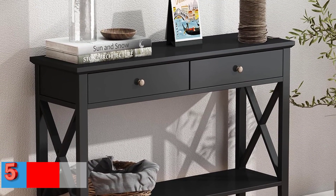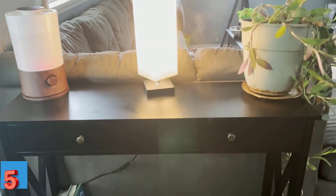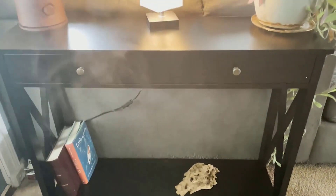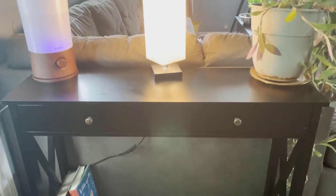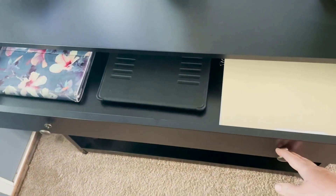Number 5 — Best Sturdy: Choo Choo Oxford Console Table. Choo Choo's simple yet classy console table is made of sturdy hardwood solids and provides a retro look to the surroundings. Measuring 13.8 by 39.4 by 31.5 inches, this table is appropriate for the hallway and the living room. Moreover, its two drawers and storage rack provide ample storage space.